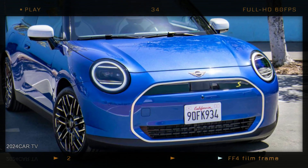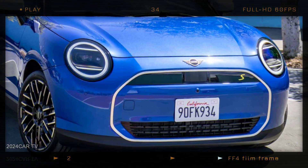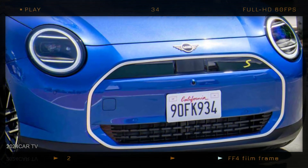The combustion engines will also incorporate a 48-volt mild hybrid system for added efficiency.